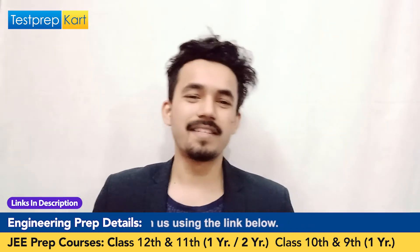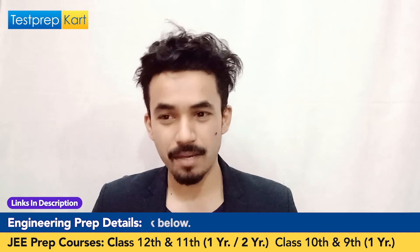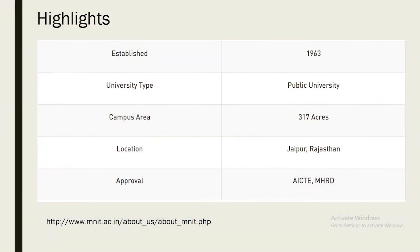Let's start with discussing the major highlights of MNIT Jaipur. MNIT Jaipur was established in the year 1963 — it's a very old college. It's a public university spread across 317 acres, a lavish campus in the pink city of India. If you get a chance to visit this campus or even the place Jaipur, definitely visit — it's a great campus.